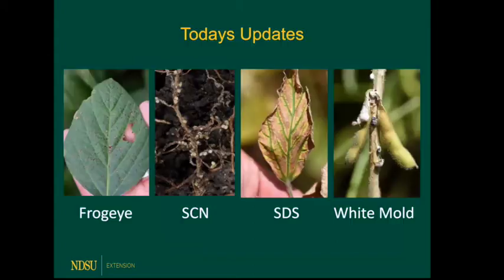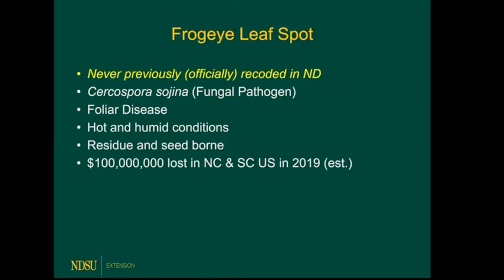I was asked to give a disease management update and decided we would focus on relatively new things. We're going to touch on frog eye leaf spot, which is new to the state and important; soybean cyst nematode and sudden death syndrome, where there are interesting updates; and white mold. We'll cover the updates without a lot of detail, but I want to make sure you know what these look like, how important they are, and talk about management. There are resources at the end, and we'll hit the high points on each.